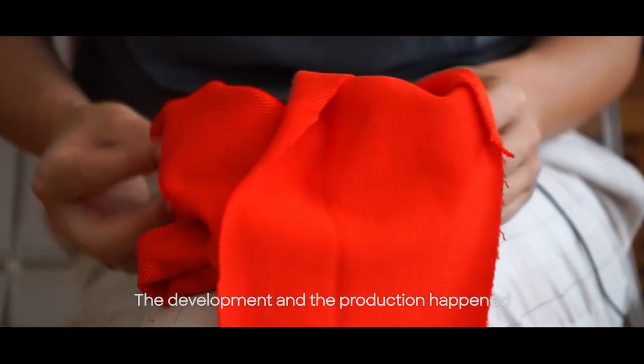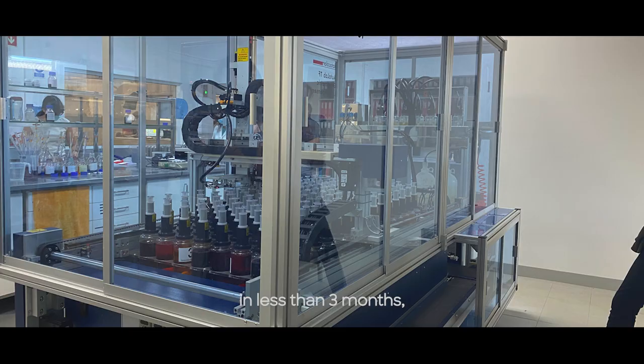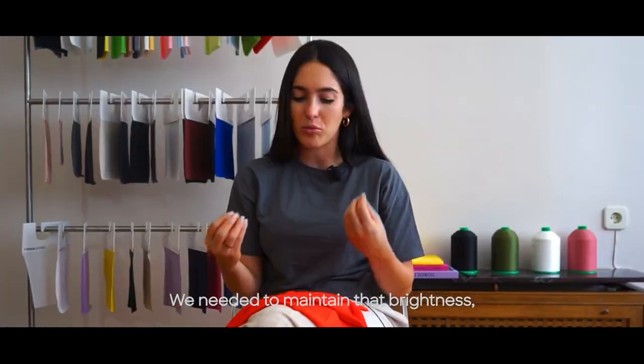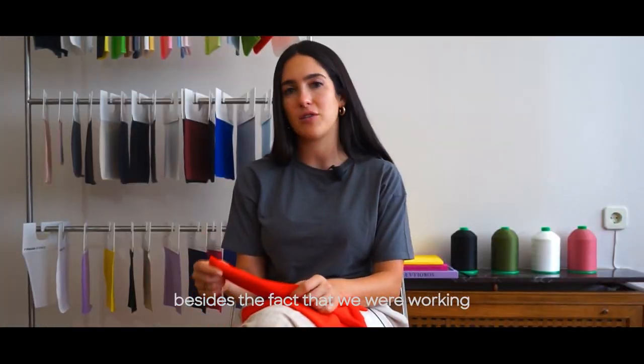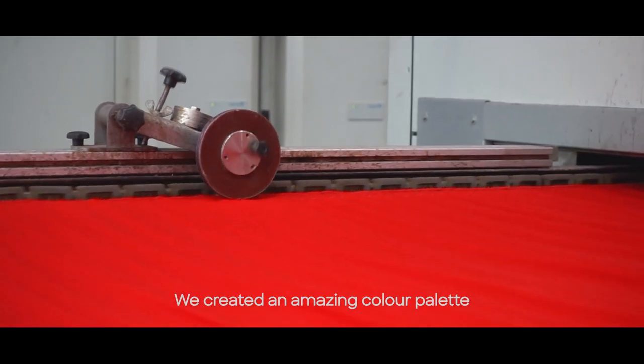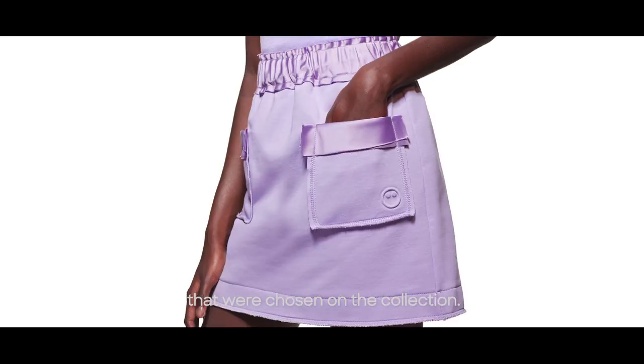The development and the production was something that happened in less than three months, which was really a challenge. We needed to maintain that brightness. Besides the fact that we were working with natural fibers, it created an amazing color palette that resulted in the final colors chosen for the collection.